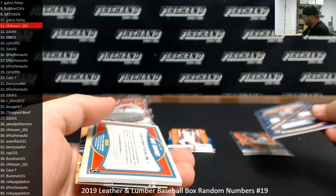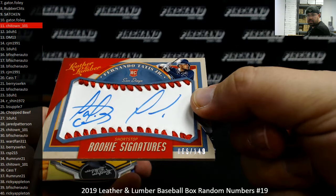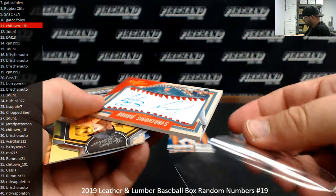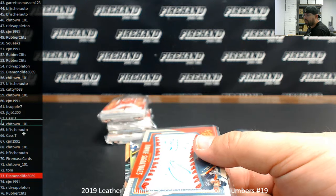Got a baseball rookie signature — it's a Fernando Tatis Jr., Padres. That's a red stitch, numbered 66 of 149. Spot 66 going to Cass T. Congrats, Cass.